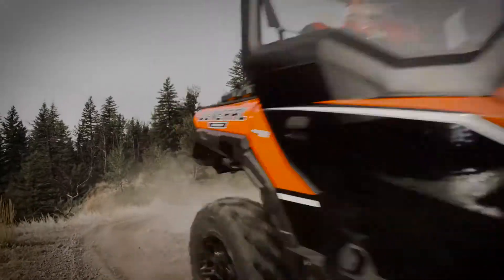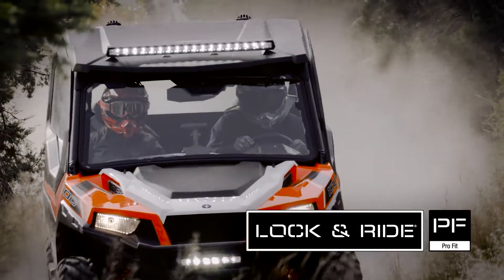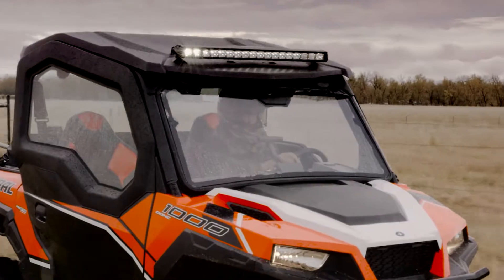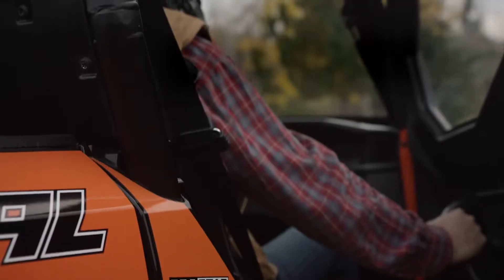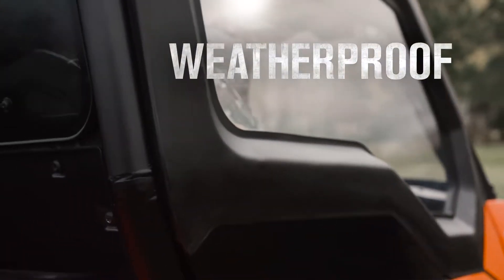Get revolutionary fit, finish, and protection with the industry-leading Polaris Lock and Ride Pro-Fit cab system. With dedicated mounting points built directly into the chassis, each component is engineered to complement one another for a perfect fit and weatherproof seal every time.